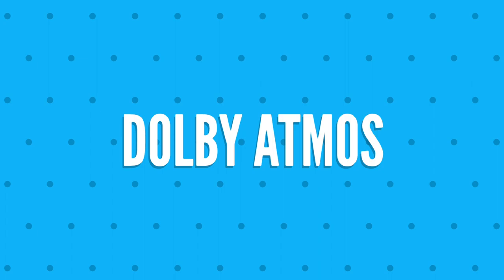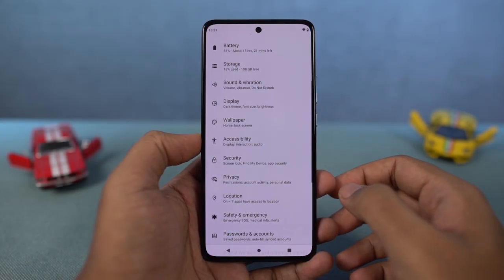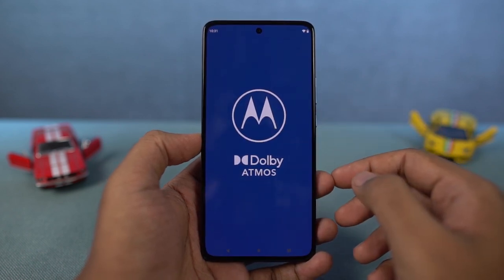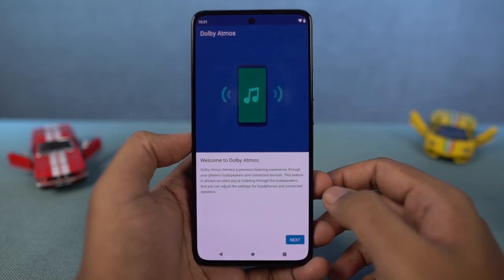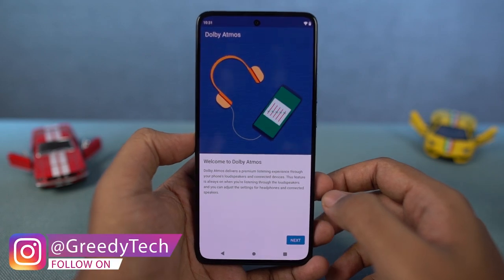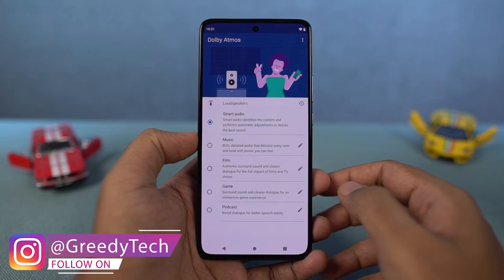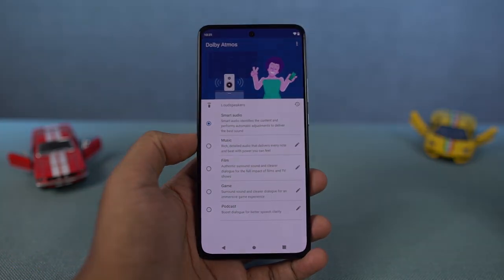Next, this phone also has Dolby Audio. Dolby Audio is always on for the speaker, and for the earphones you can turn it off or on. The quality difference when you listen to audio with Dolby on is significantly different from when it's turned off. So if you're someone who listens to a lot of music, you will definitely appreciate this feature as well.